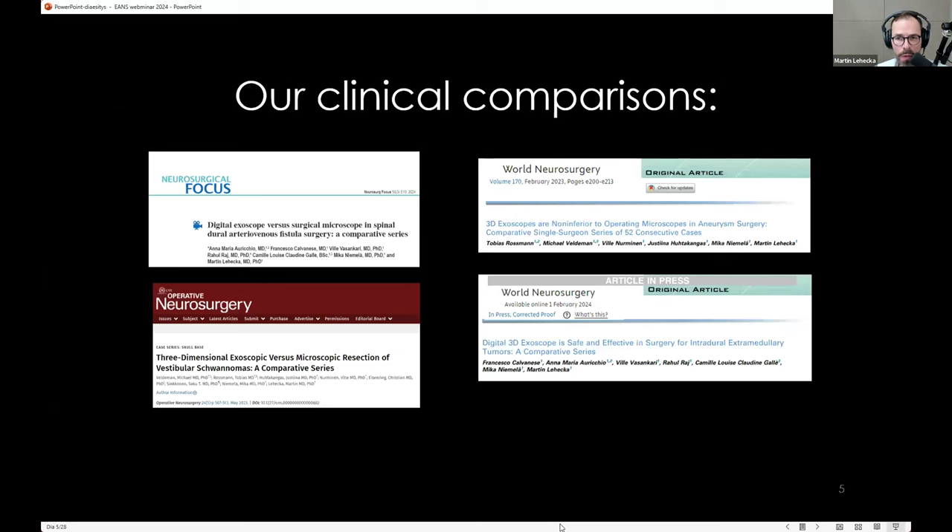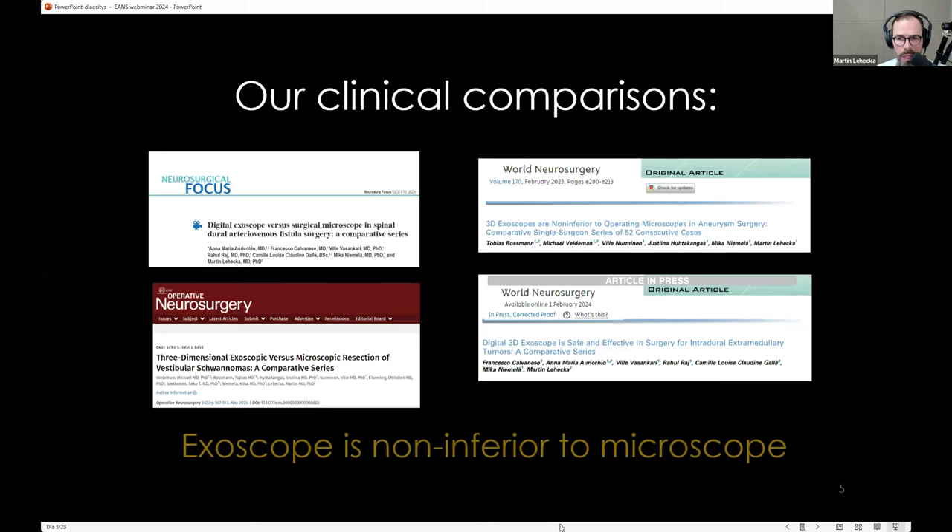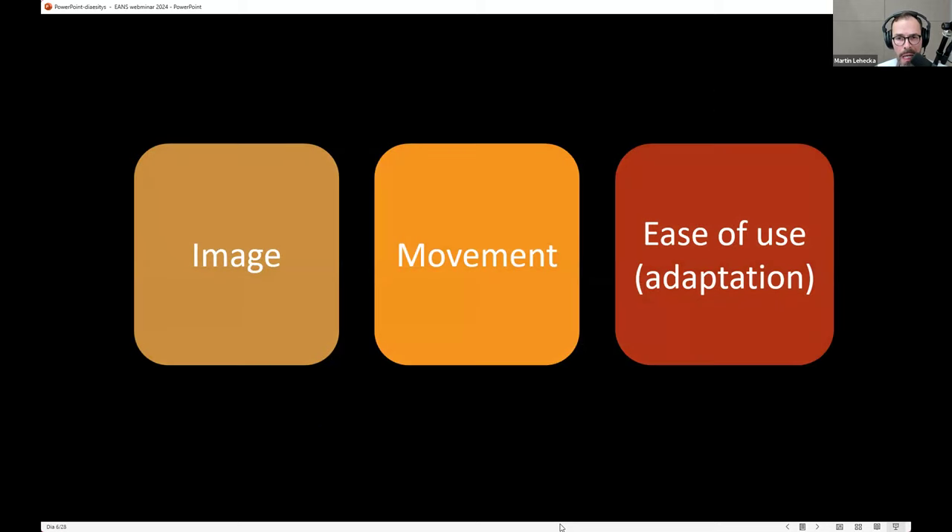We looked at our own clinical comparisons between results from the pre-exoscope era compared to the exoscope era. In all articles published — some still under work — we found that in our series the exoscope has been non-inferior to the microscope. We are not able to see any differences in clinical results, though there have been some differences in timing of surgery and others, but not in the clinical sense.